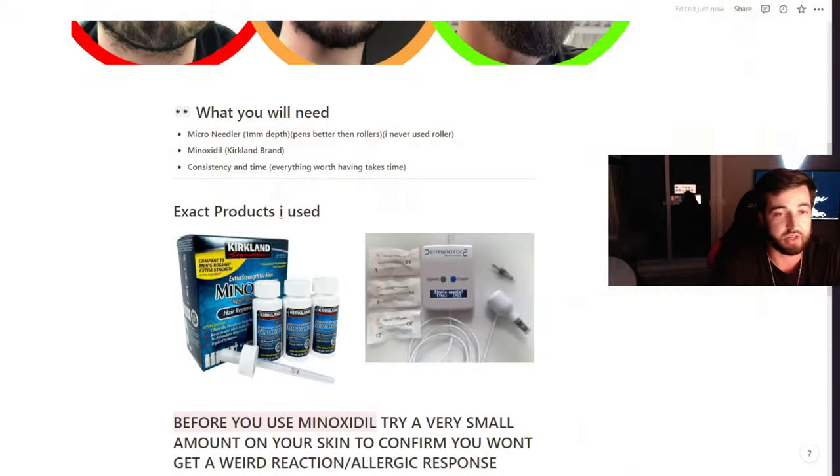Honestly, one box of this minoxidil stuff and I had my beard. The nice thing about this is that once you've created those follicles and have that growth on your face, it's not going anywhere. You won't have to keep microneedling or keep putting on minoxidil — you'll just be able to rock it and have it forever. You're really investing in your face.